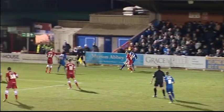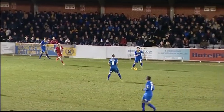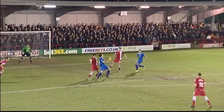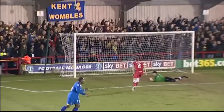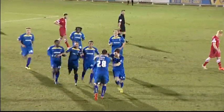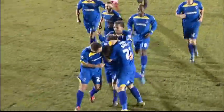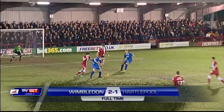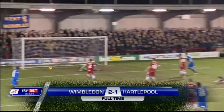Here's Harry Pell. 1-1. Hilton — took it down well. Daniel Hilton! And finds the bottom corner to put Wimbledon ahead for the first time. Good turn from Hilton; the defender tried to stick tightly to him but he did really well.